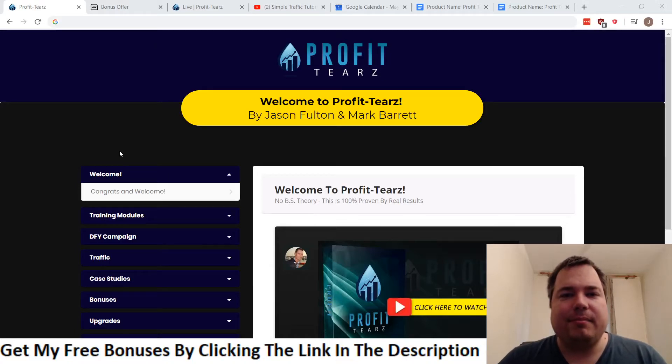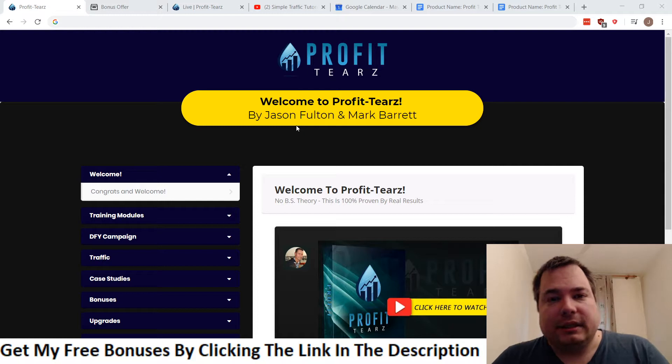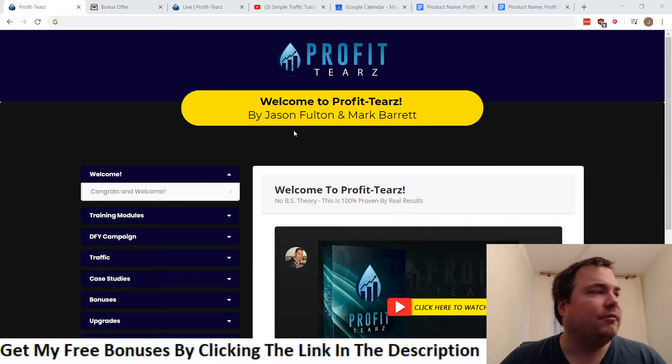Hello everyone, my name is Jeroen Laus from JeroenLaus.com and welcome to my Profiteers review video. I'm excited to be in the members area today. I'm going to review a product by Jason Fulton and Mark Barrett — two well-known marketers who are both making six or even seven figures online.